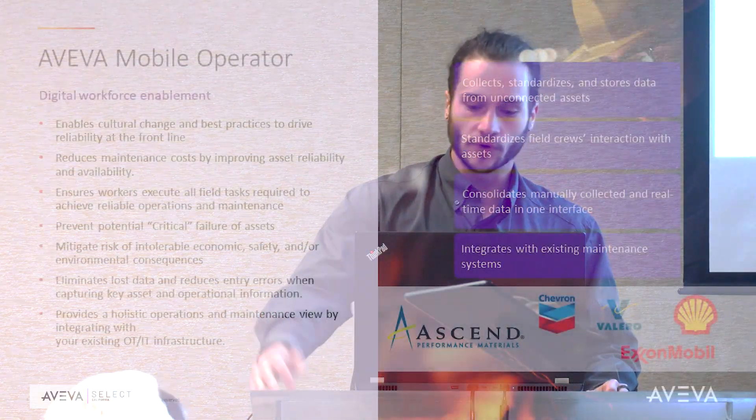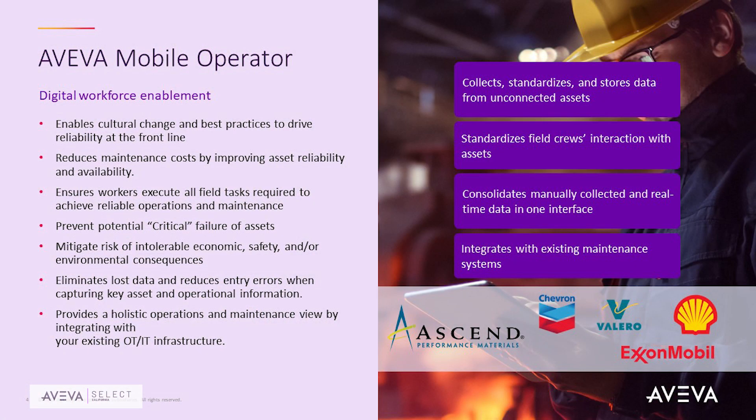That's where Aviva Mobile Operator Rounds steps into the picture. Aviva Mobile Operator Rounds was previously known as IntelliTrack — it's the same product. What it does is essentially digitally transform the traditional error-prone paper process. It will help improve your plant reliability, your safety, your profitability, and your bottom line, because you'll have the right measures in place to empower your mobile workers.